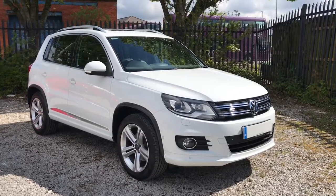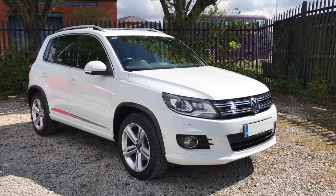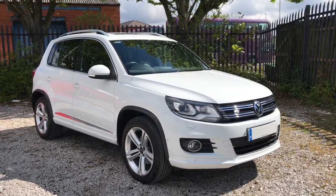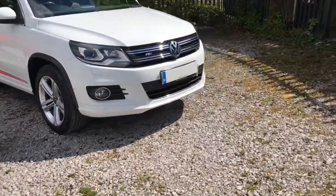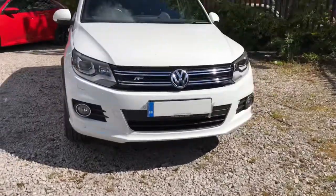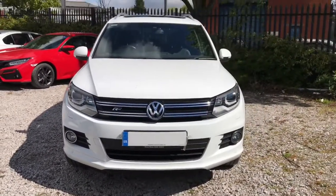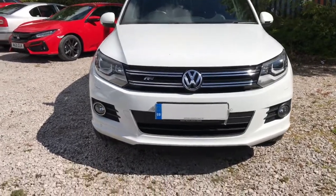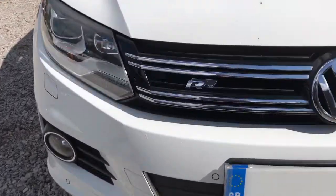Hi, welcome to Boat & Motor Match. My name is Abbey, and in this video I am showing you this Volkswagen Tiguan TDI Blue Motion R-Line. Looking at the front of the vehicle, it has daytime running lights, front parking sensors, and the R-Line badge in the grille.